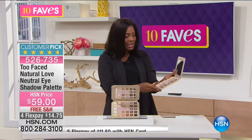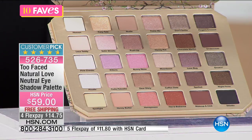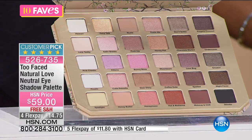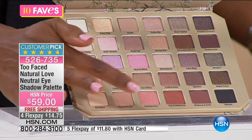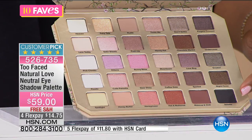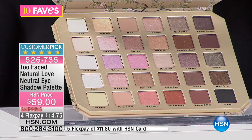You're getting seven matte shades — great for daytime when you don't need a whole lot going on — 13 shimmer shades, and 10 sparkle shades. So with this one palette, anything and everything you could possibly want to do with your eye makeup, you can do here. You've got great neutrals, some fun pinks, a little peach, beautiful coppers, some rose golds, and if you want to get a little smoky at the end of the day, you've got darker shades and sparkle shades as well.